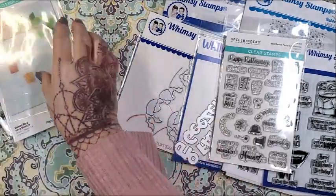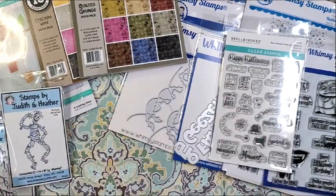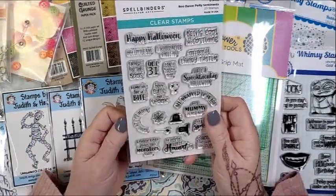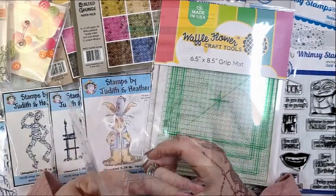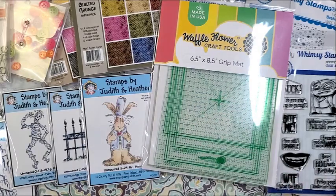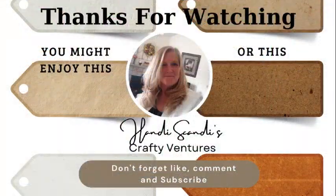As I said, I'm giving away the Spellbinders stamp set called Boo Dance Party Sentiments. This giveaway is open for 48 hours — put hashtag halloween all year in the comments if you're interested. If you're not already subscribed with the notification bell on, you'll want to do that. Once I pin the winner comment, you'll have 24 hours to respond with your contact information or I'll have to choose someone else. Thanks as always for spending time with me — I'll be back with a This Calls for Confetti haul. Love you and I'm out!